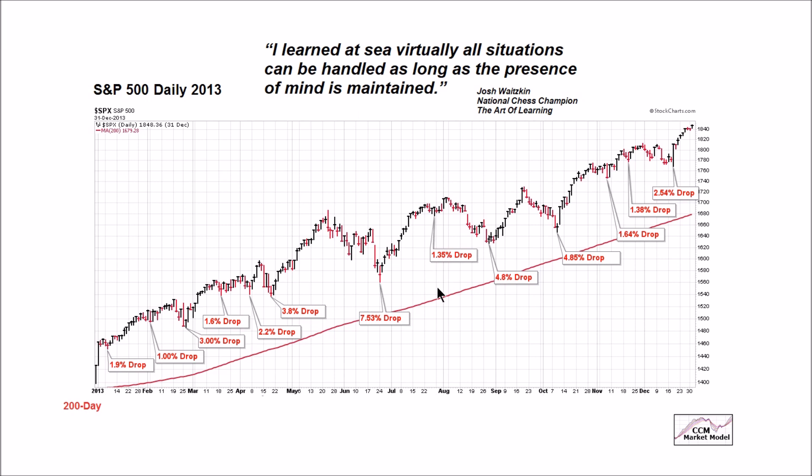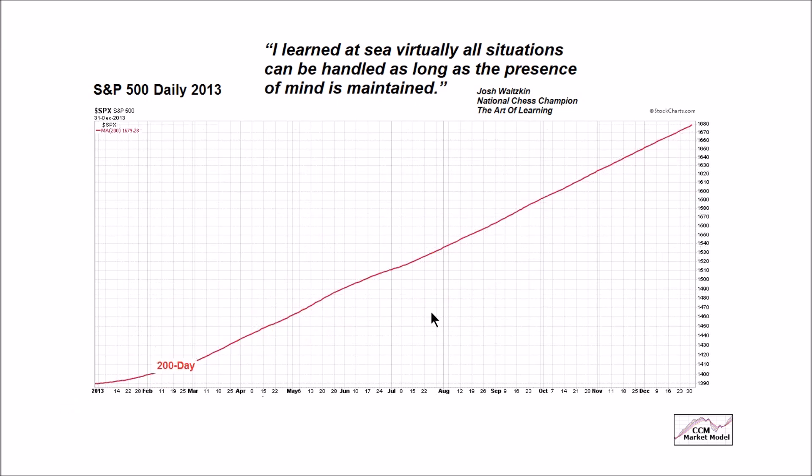We know that our trend-following techniques in the model can help us get a better understanding — relative to our emotions — of the probability of the market going on to make a higher high after a pullback. This quote applies to our hard data: we can't use the hard data properly unless we have a presence of mind to do so. I learned that virtually all situations can be handled as long as the presence of mind is maintained. It's very, very difficult to use these tools properly if we lose our presence of mind and let our emotions take over.